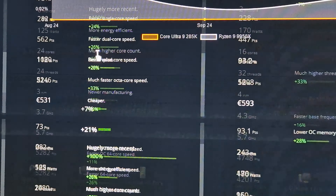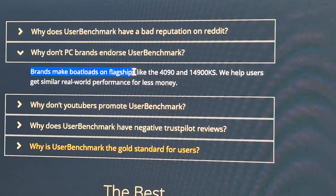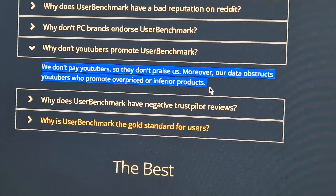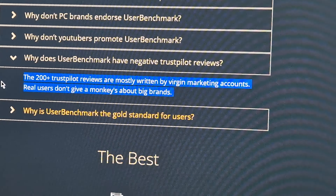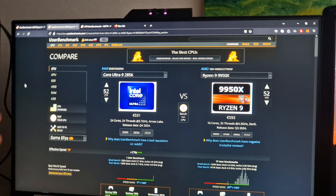Why does UserBenchmark have a better reputation on Reddit? Their own site claims marketers operate thousands of Reddit accounts, and that their benchmarks expose this, so they attack their reputation. Brands make a lot on flagships — they'll help you get similar real-world performance for less money, and YouTubers they don't pay won't praise them. More of their data obstructs YouTubers who promote overpriced or inferior products. Okay, buddy. Let's go to versus.com for the same two CPUs.